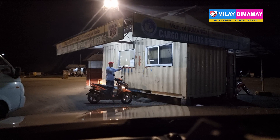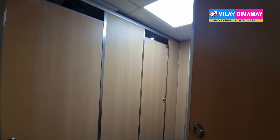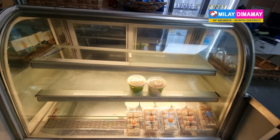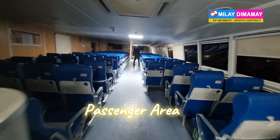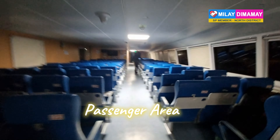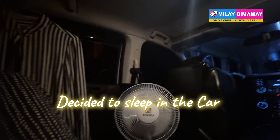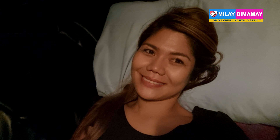Every hour, there's a departure. The fare is 1,170 from Domangas or Iloilo to Bacolod. The facilities are clean, there's food available, and the passenger area is spacious, air-conditioned, and quite clean. But I'd rather sleep in the car because I feel more secure sleeping in a closed space.